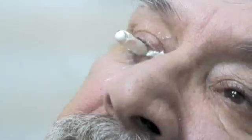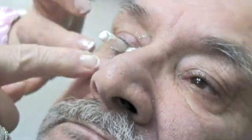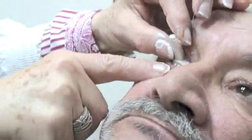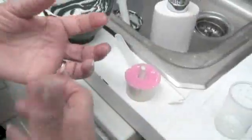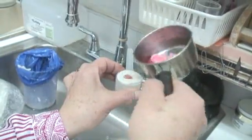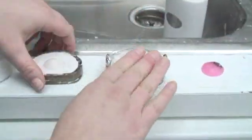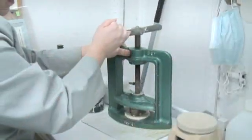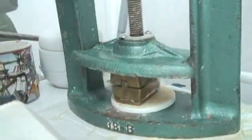I'm an ocularist. This idea of how it's going to be injected into the socket — that's what's going to give me the shape of his socket and the size. From that impression, I prepare wax, a wax shape. From that shape, I make a custom cast mold in which an acrylic is pressed.